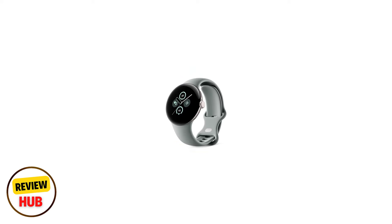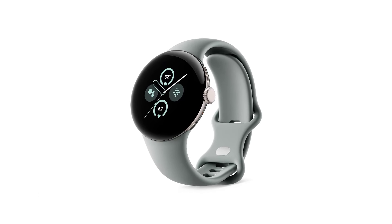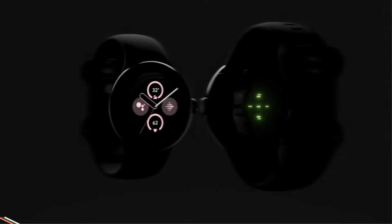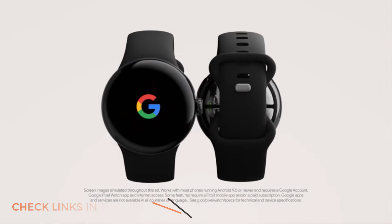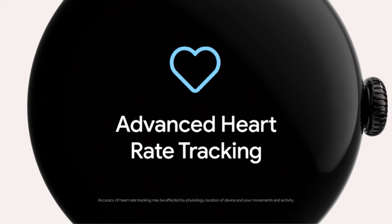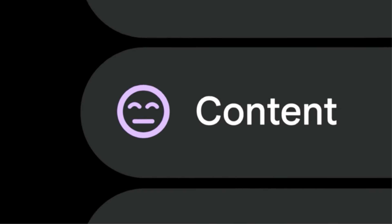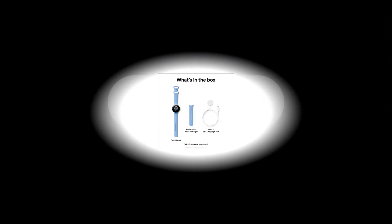Number 2: Google Pixel Watch 2 with heart rate tracking. It comes down to ecosystems — some features of Samsung's watches only work with Samsung phones. Overall, the Pixel Watch doesn't really care what Android phone you have; you'll get the same experience regardless. That said, the call screening feature will only work if you pair it with a Tensor-equipped Pixel phone.